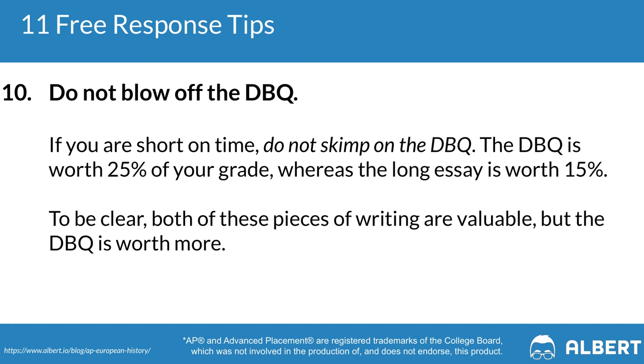Tip ten: don't blow off the DBQ. The document-based question is 25% of your score, whereas the long essay question is only 15%. Make sure you feel confident approaching the DBQ. Even if you feel stressed about the multiple choice or short answer sections, students have been able to salvage their AP Euro score simply by rocking their DBQ.